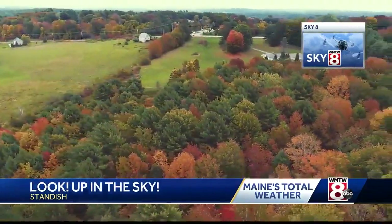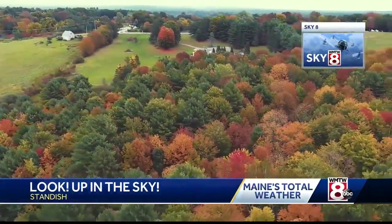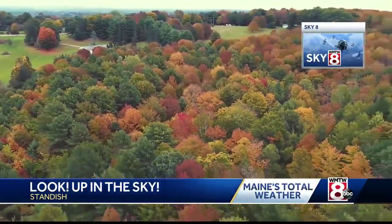It's fall foliage coming in from the Sebago Lake area, thanks to our brand new drone Sky 8. And that's a perfect way to check it out — the view from atop, bird's eye view.